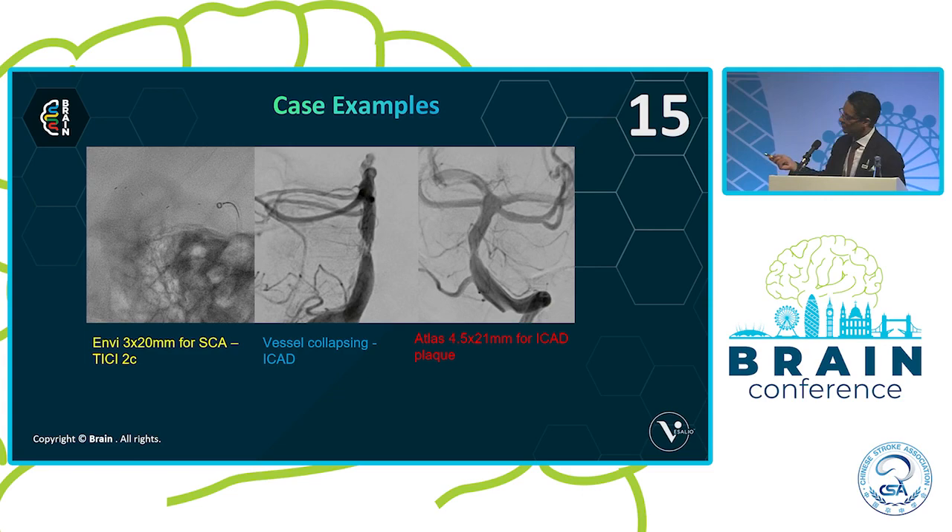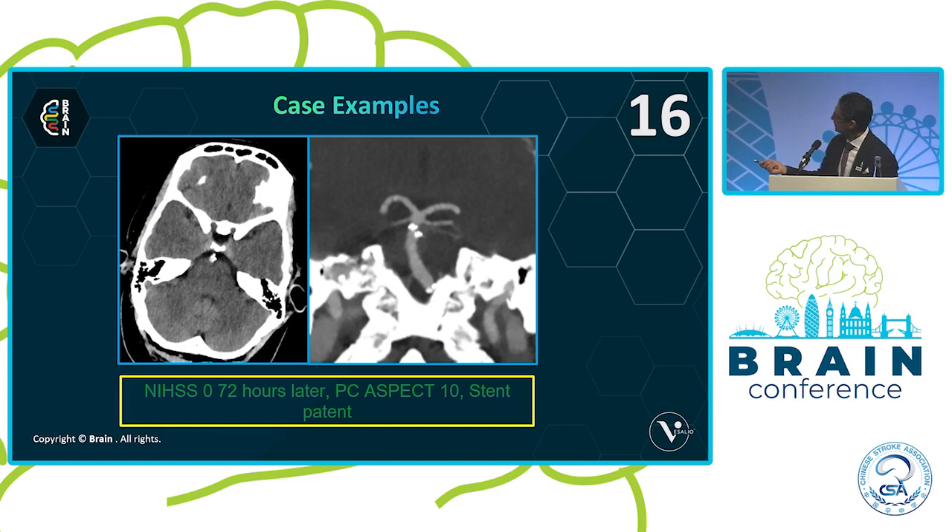After just waiting, I started to see the patient's vessel collapsing, indicating underlying ICAD. So balloon angioplasty and an Atlas stent were placed at the end of the procedure with integrilin bolus dose, followed by aspirin and prasugrel — and please get your genetic testing so we know what antiplatelet to give you. On the 24-hour scan, his NIHSS dropped to zero, PC ASPECTS remained 10, and the Atlas stent remained open.